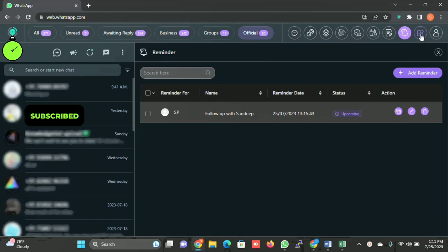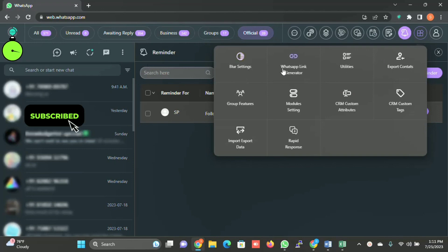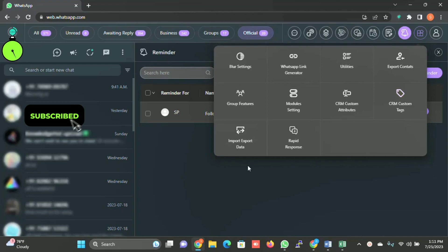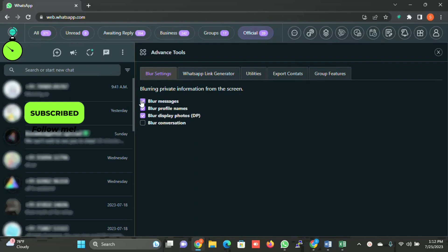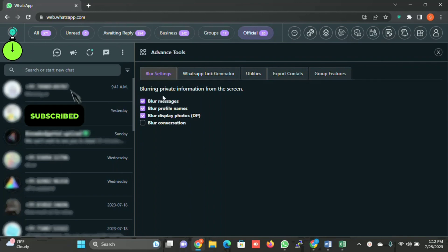There are a few more options: Blur Setting, WhatsApp Link Generation, Utilities, Export Contacts, Group Features, Module Setting, CRM Settings Attribute, CRM Custom Track, Import/Export Data, and Rapid Response. When you click on Blur, you can blur the messages and profiles. For example, if I untick 'Blur Profile Name', it will start displaying the names; if I tick it again, they disappear. Unticking 'Blur Messages' will display the message content.